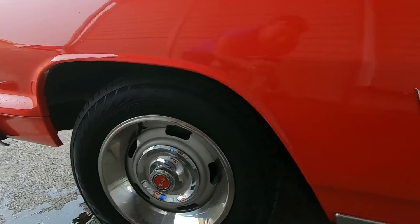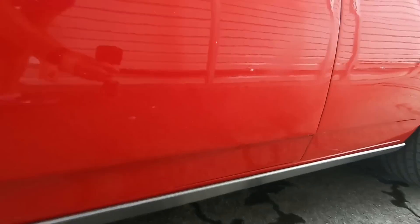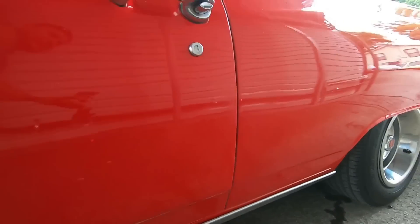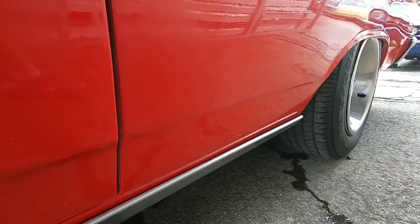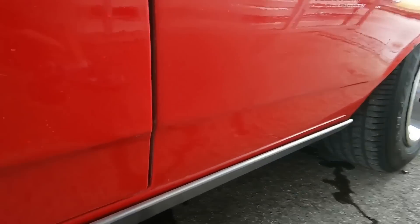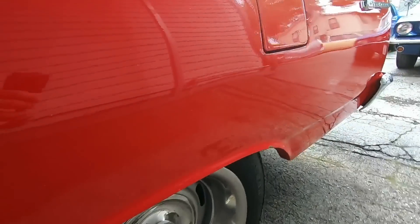I want to be pointing out any kind of flaws that I can find. Let's run down this side here. There's a chip at the bottom of the door where the paint's trying to come up. What is this — a little flat spot in the paint from here to here. You can see it's kind of dull there, there's a chip, another chip here.